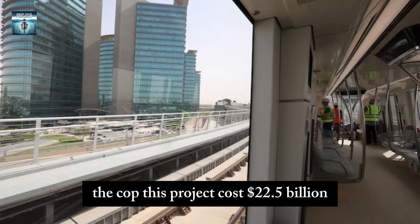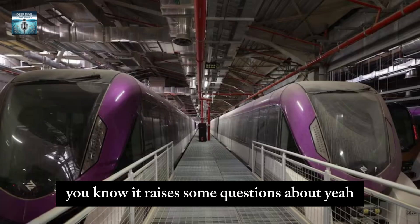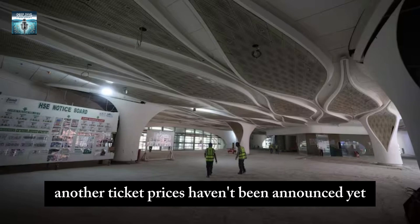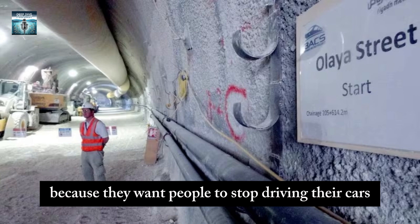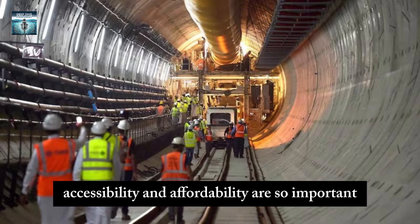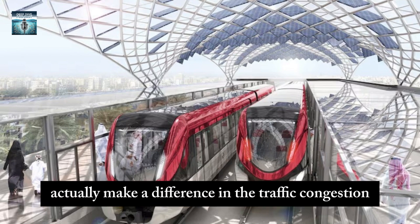Now for the elephant in the room: this project costs $22.5 billion, which raises questions about whether it's financially viable. Will it make enough money to justify the cost? Ticket prices haven't been announced yet, but authorities are under pressure to keep them affordable because they want people to stop driving their cars — and that won't happen if the metro is too expensive. Accessibility and affordability are critical to actually making a difference with traffic congestion.